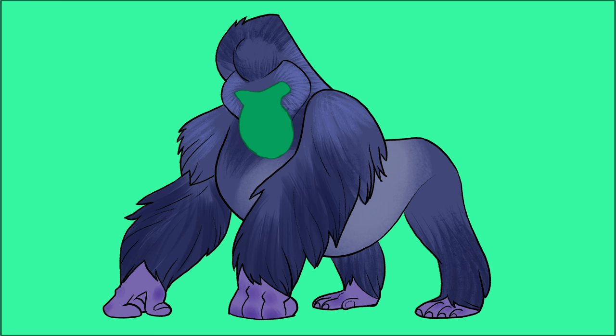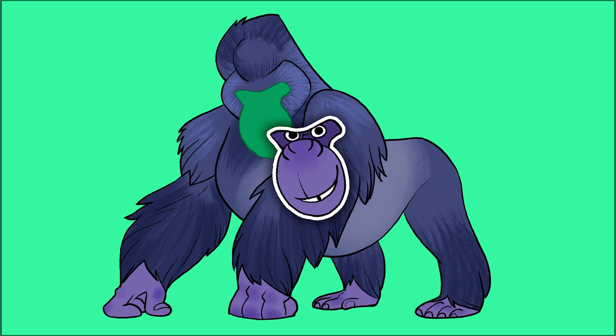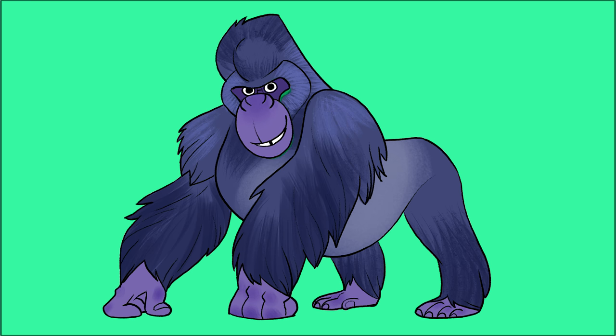This is certainly a very strong animal. Oh, this is his face. Oh, now I see — it's a gorilla!